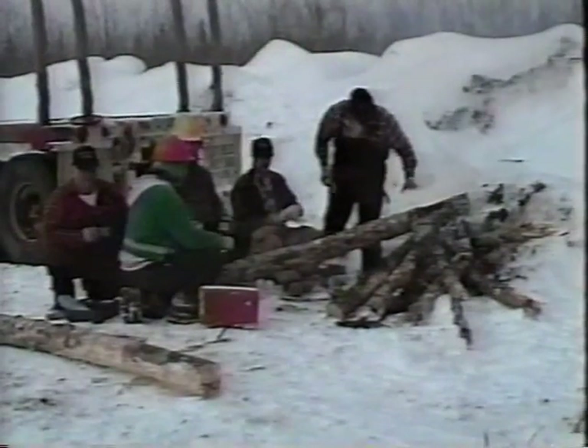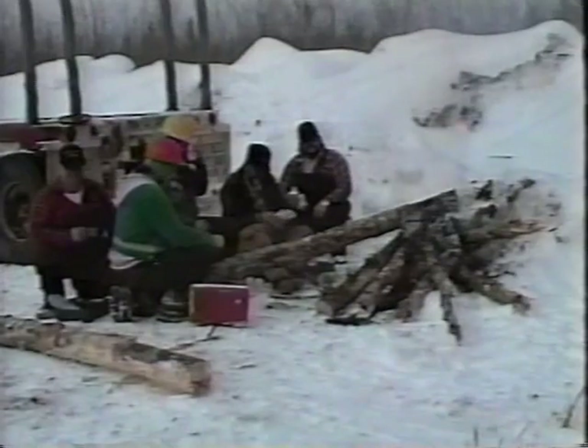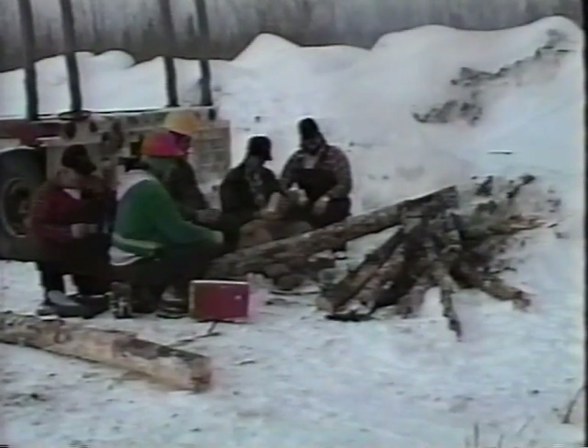This is a typical old lumberjack lunch here in front of a fire. This is the way they did it a hundred years ago — all lumberjacks gathered around the fire.